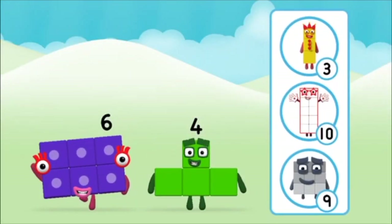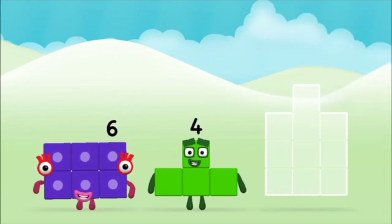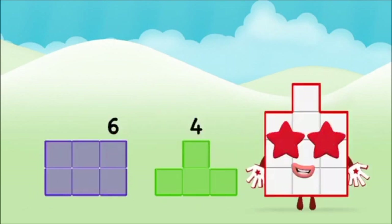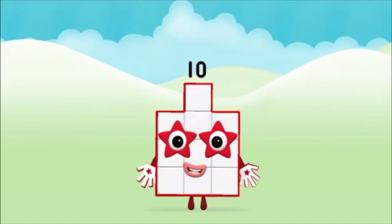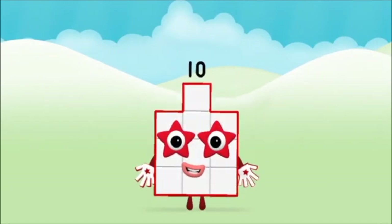What number block can you make by adding... That's the correct answer! Now can you add the number blocks together? Four, six, six plus four equals ten. Brilliant! You made number block ten!